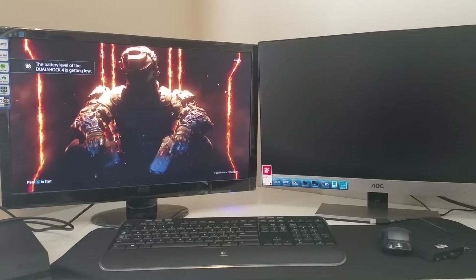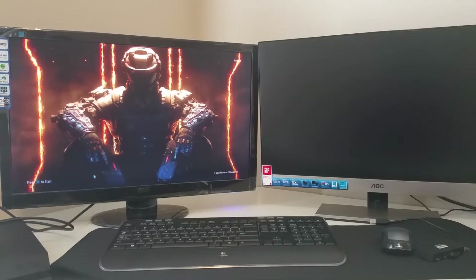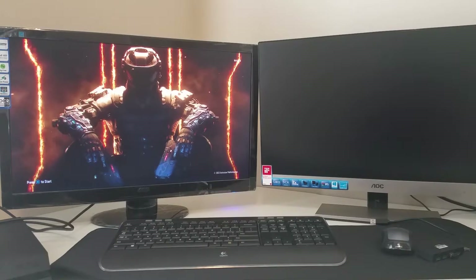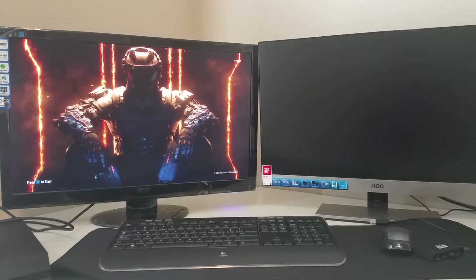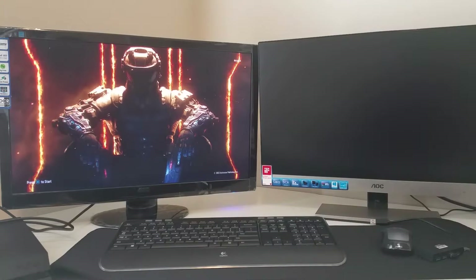Welcome to Spoken Reviews. Today we're going to do a quick comparison of, on the left, the AOC E2752VH, and on the right, the AOC I2757FH. Please enjoy.